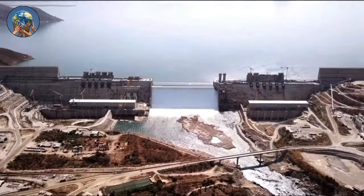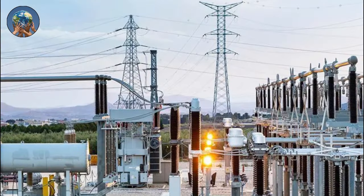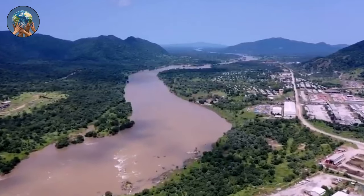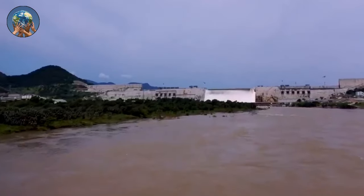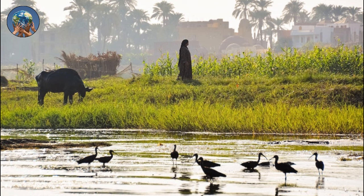In 2022, the facility started producing electricity, part of which will be sold to nearby nations. After the rainy season began, Ethiopia gathered almost 5 billion cubic meters of water in just one week after closing the dam's gates for the first time in July 2020. Sudanese officials said that the flooding that followed the drought could have been prevented if the dam had been filled more gradually.